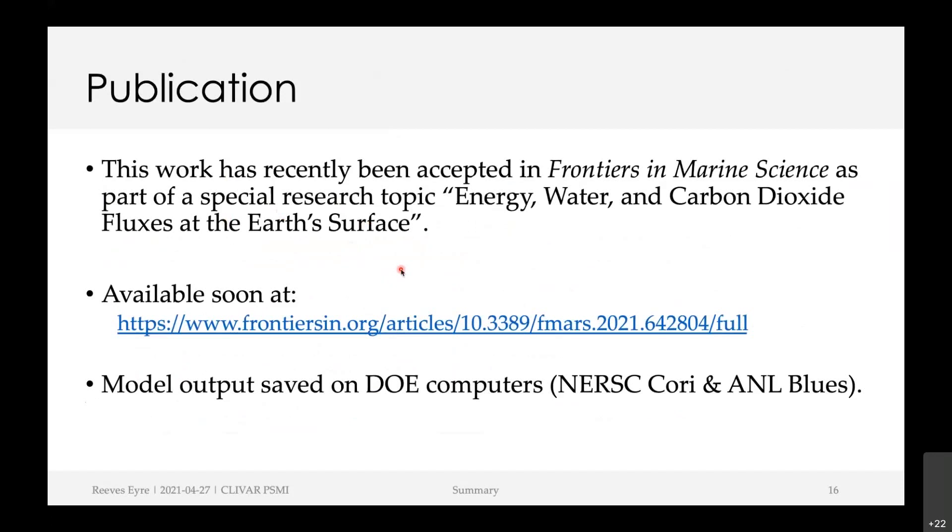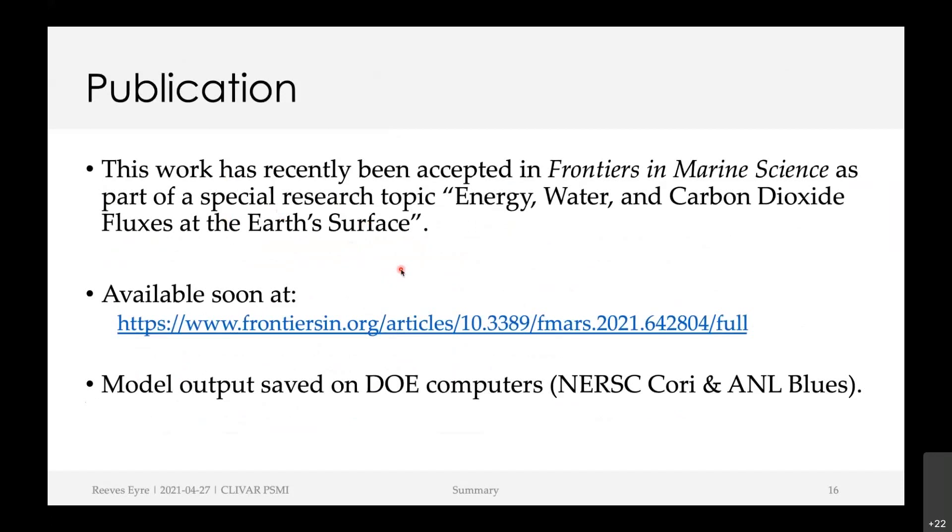Lots of acknowledgements — lots of people helped in the background with these simulations and interpretation, at the University of Arizona, the Department of Energy, and I should also thank Thomas and Chris Fairall for upstream versions of the COARE algorithm.